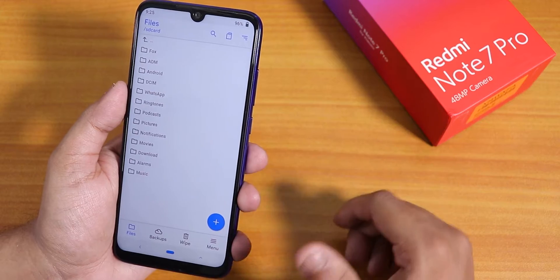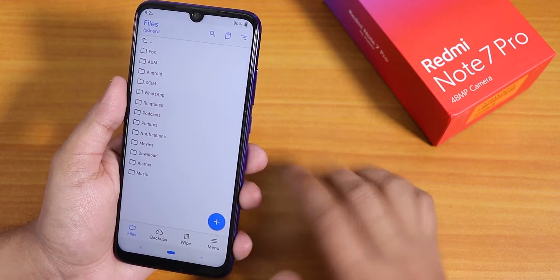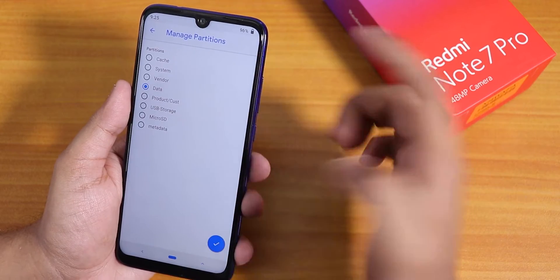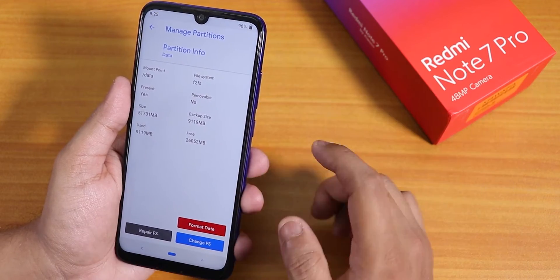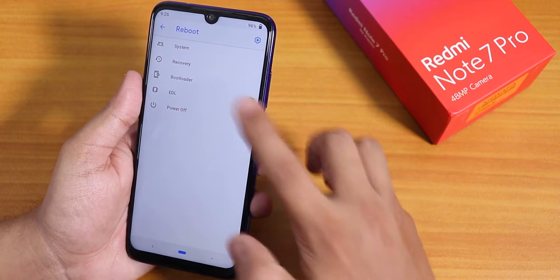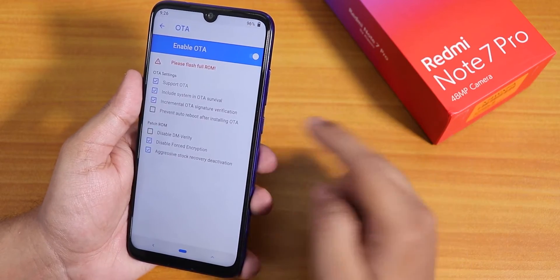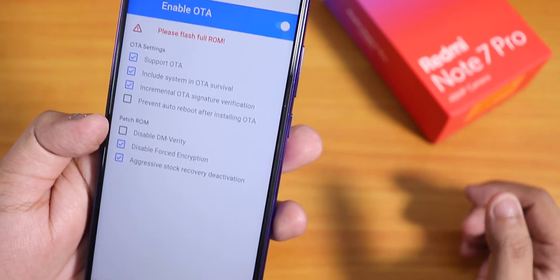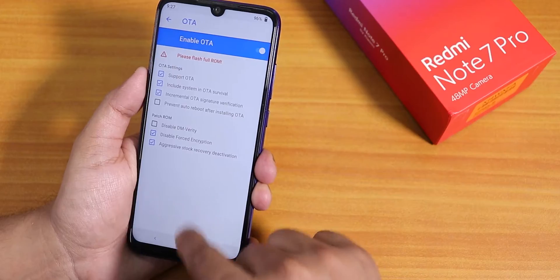Once you have downloaded the ROM file and the latest firmware on your PC, make sure to format data. If you do not have a backup, make sure you back up your internal storage to the PC first. I went to menu, then Manage Partition, selected data, tapped right, then Format Data, typed 'yes', and hit enter. After formatting data, reboot your recovery once, then go to Settings and OTA and enable the Disable Force Encryption option so your storage will be decrypted and won't ask for a password anymore.